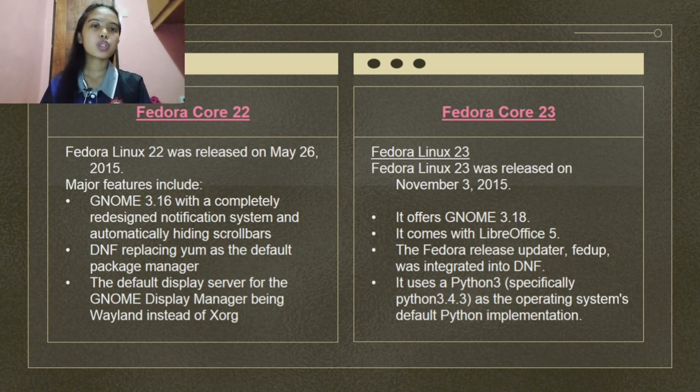Fedora Linux 22 was released on May 26, 2015. Major features include GNOME 3.16 with a completely redesigned notification system and automatically hiding scrollbars, DNF replacing YUM as the default package manager, and the default display server for the GNOME display manager being Wayland instead of Xorg.